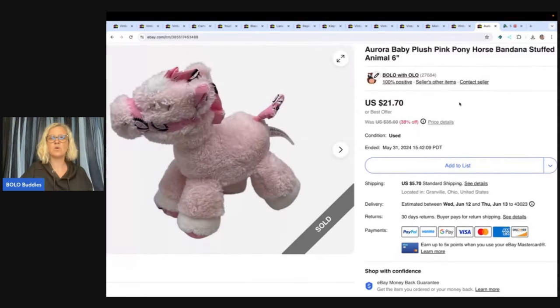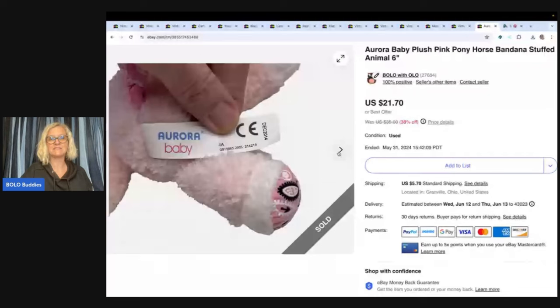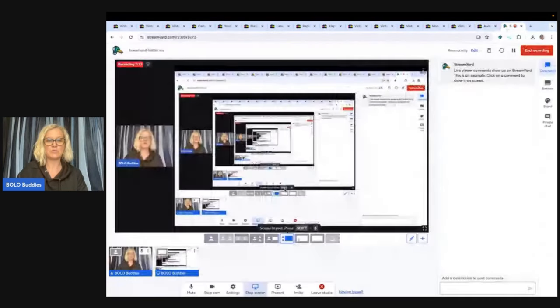This is an Aurora baby pink pony — I also got the blue, and the pink sold first. I got it at the Goodwill bins, and believe it or not, this little guy sold for $21.70 and the buyer paid shipping. Yes, plush does sell! But again, if you want to see those big money bolos, head over to YouTube and type in 'Bolo Buddy big money plush' — you'll see some plush that go for crazy money.